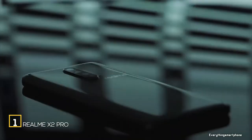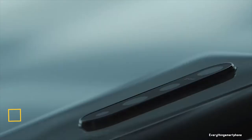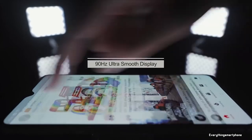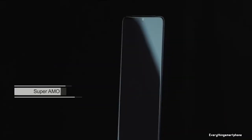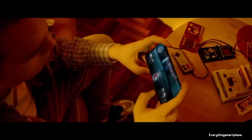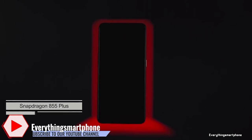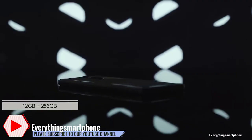Realme XT Pro is available in the market from October 2019. The phone offers flagship features like OnePlus at cheaper price rates. It has a 6.5 inch Super AMOLED display with a resolution of 1080 x 2400 pixels, an aspect ratio of 20:9, protected by Corning Gorilla Glass 5. The Realme XT Pro has a 7nm Snapdragon 855 Plus processor with integrated GPU Adreno 640, GPU Turbo up to 700MHz, and 6GB, 8GB, or 12GB of RAM with 128GB or 256GB of internal storage.